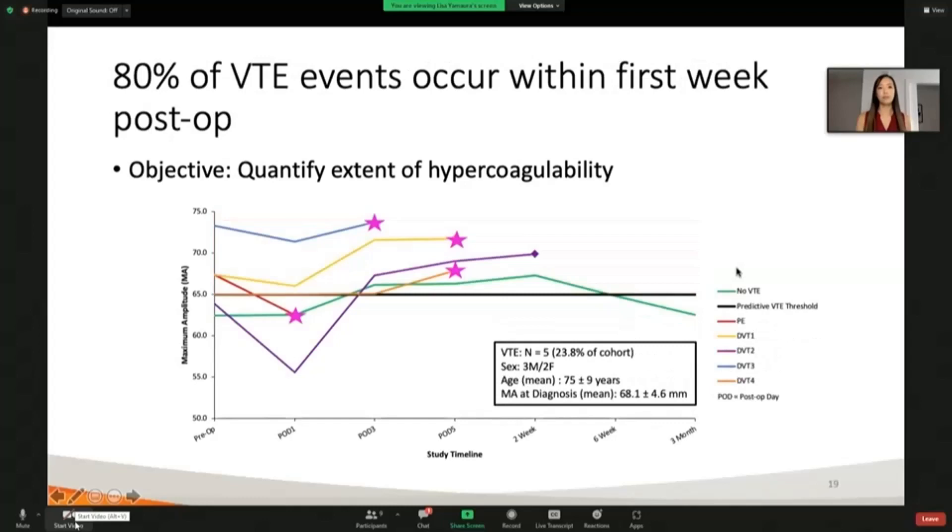When we look individually at patients who did have events, we still have our green line representative of people who did not have VTE, and five patients who did have VTE represented in these colored lines. The pink star shows that four out of these five events occurred within the first week after surgery. These endpoints are just where the patient had an event — we didn't follow those patients afterward because of the change in treatment, as they were now receiving a therapeutic dosage of anticoagulant and no longer met inclusion criteria.